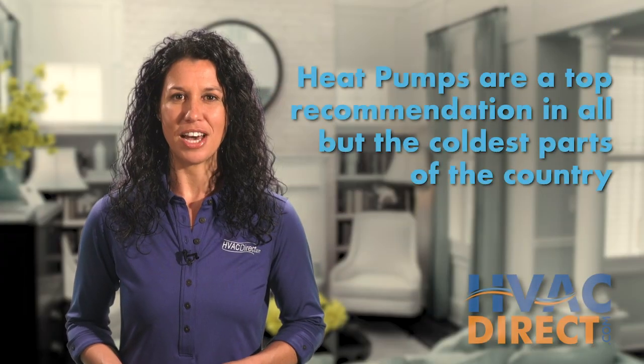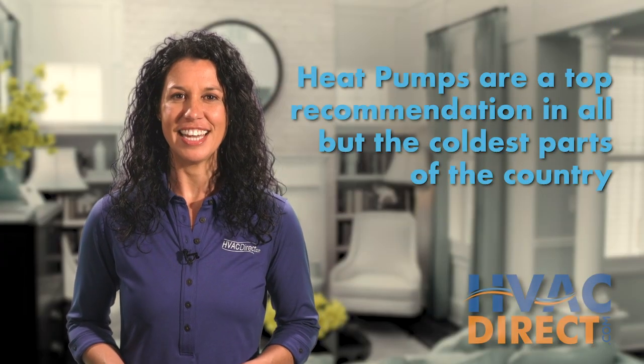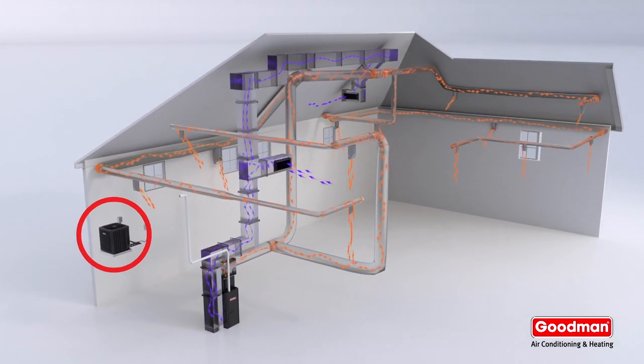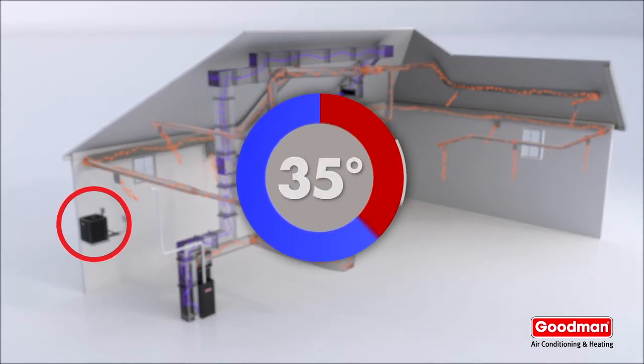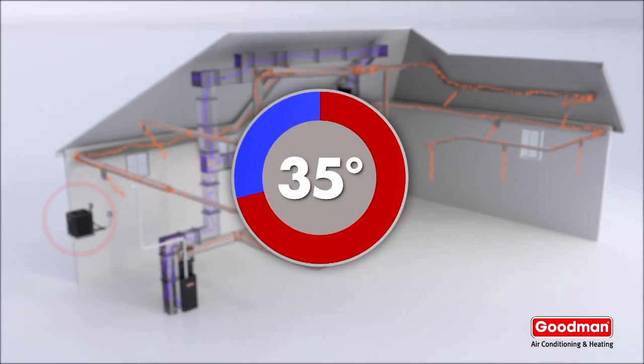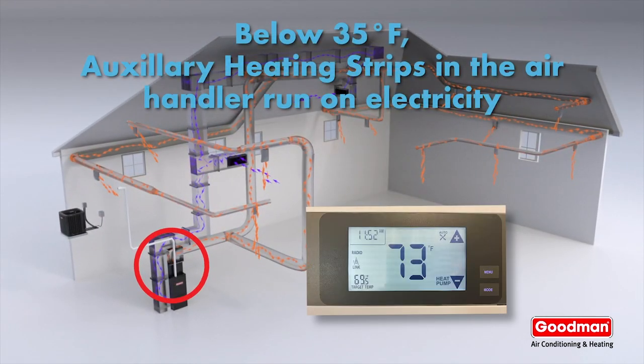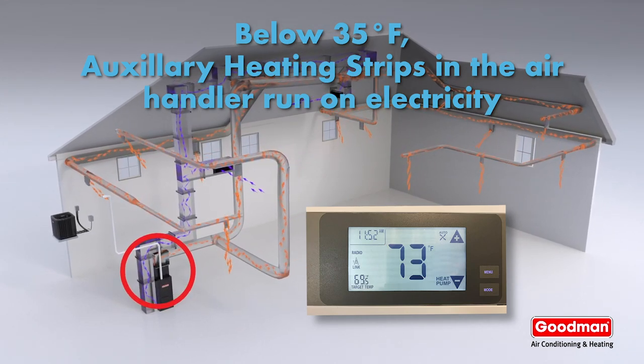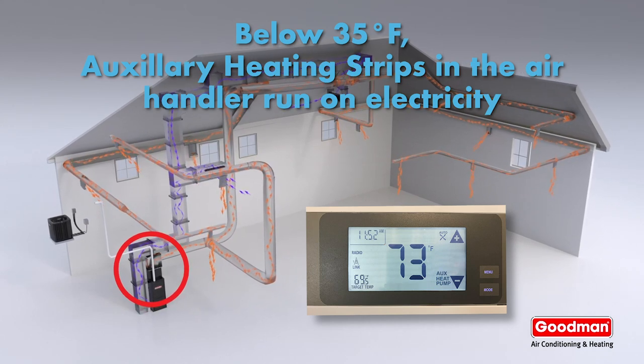Heat pumps are our top recommendation for efficiency, except for the colder zones in the country. By itself, a split system heat pump can operate down to around 35 degrees Fahrenheit and will then switch to auxiliary heat mode using electric heating strips, which leads to higher electrical usage and ultimately much higher electric bills in cold months.